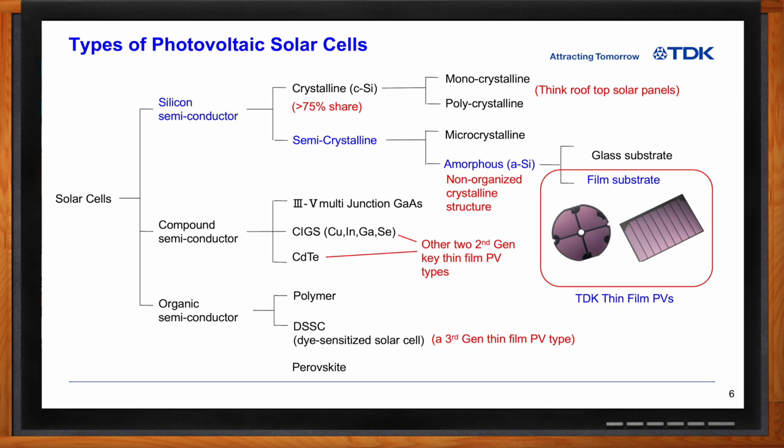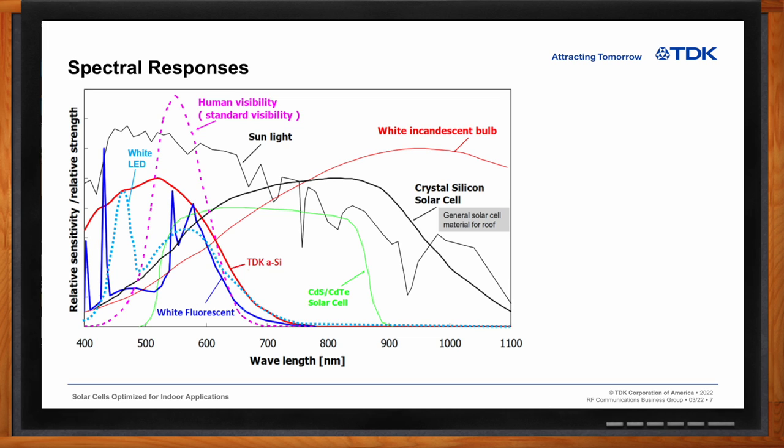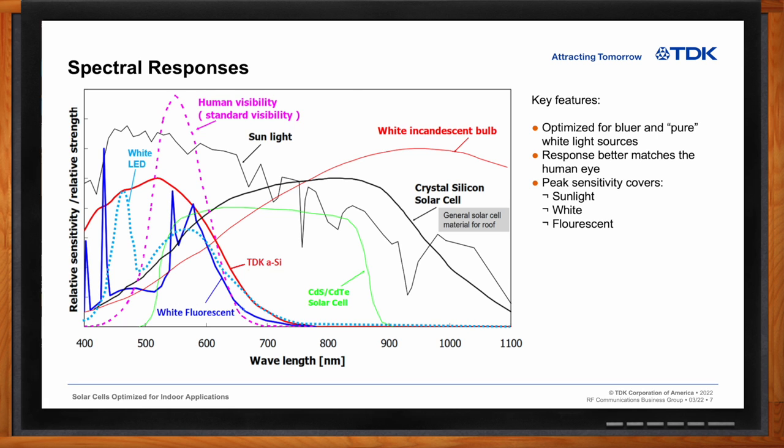In terms of spectral responses, this is a very busy slide, but it's also very important. White fluorescent light response is vastly different than sunlight response, which is vastly different than white LED light response, shown by the dash cyan-colored curve. TDK's amorphous silicon sensitivity is maximum where sunlight's relative strength is also maximum. TDK's amorphous silicon response better matches the human eye response, and amorphous silicon sensitivity does not match well with higher red-content white light like incandescent lighting with lower Kelvin temperatures. TDK's amorphous silicon cells capture less of the overall sunlight spectrum than crystalline silicon types.